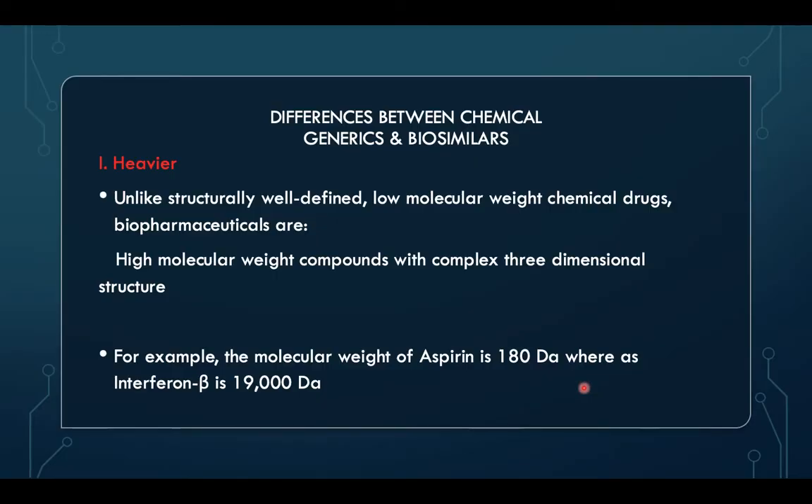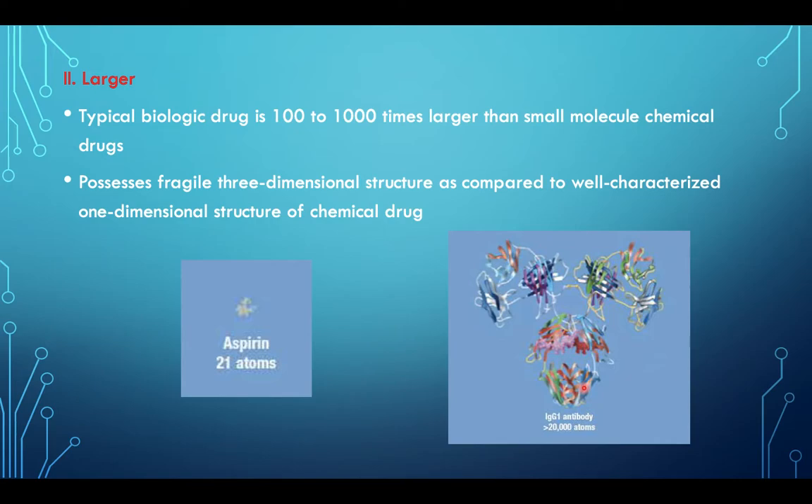Difference between chemical generics and biosimilars. Biosimilars are heavier — unlike structurally well-defined low molecular weight chemical drugs, biopharmaceuticals are high molecular weight compounds with complex three-dimensional structure. For example, aspirin weighs 180 daltons whereas interferon beta is 19,000 daltons. Typically a biologic drug is 100 to 1,000 times larger than small molecule chemical drugs, and they possess a fragile three-dimensional structure compared to the well-characterized one-dimensional structure of chemical drugs.